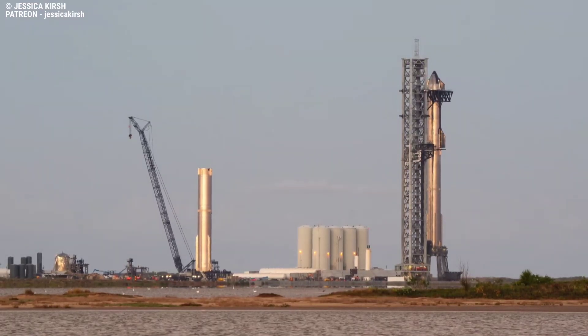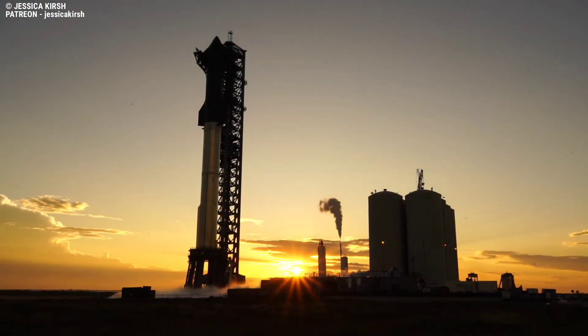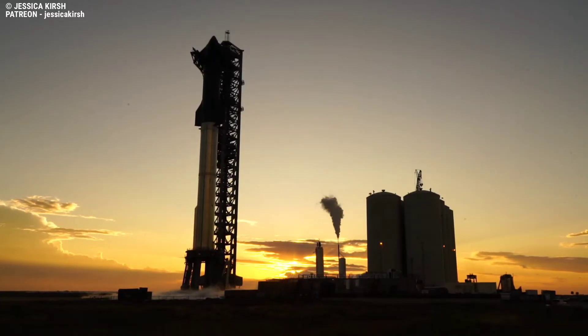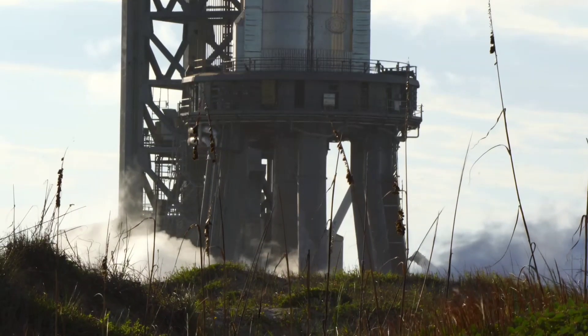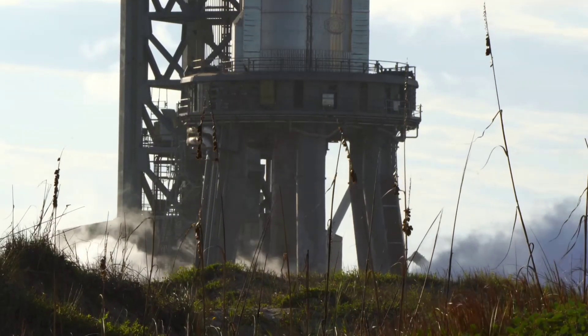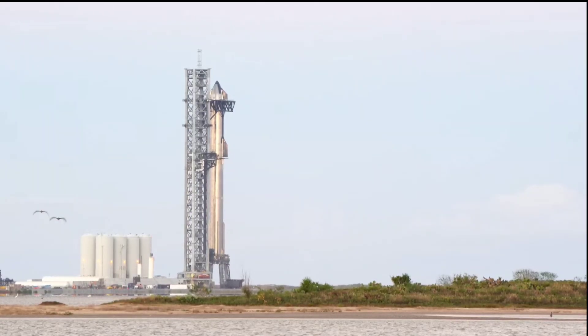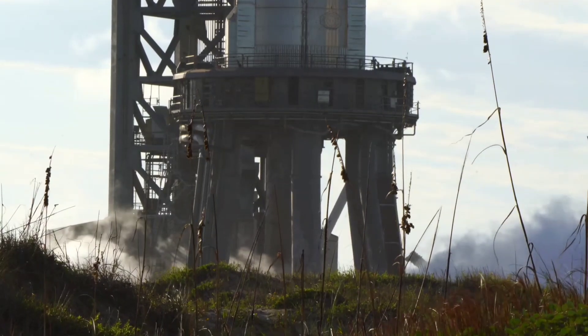Booster 7, Ship 24, and Ship 25 have all been busy since mid-October. SpaceX stacked Booster 7 and Ship 24 for the first time on October 11, and then attempted to test the fully-stacked rocket on October 13. By some accounts, although almost nothing was visible to the public, the first full-stacked test may have gone poorly, potentially even endangering pad technicians that approached the rocket to troubleshoot.